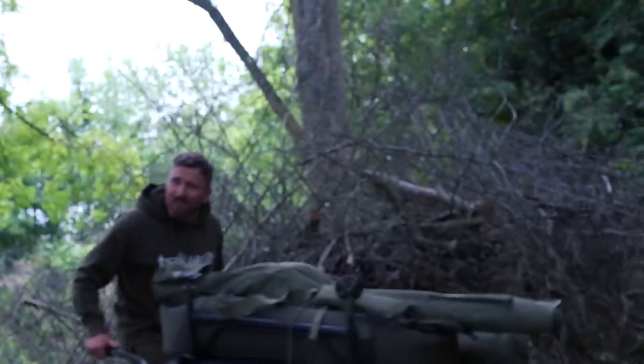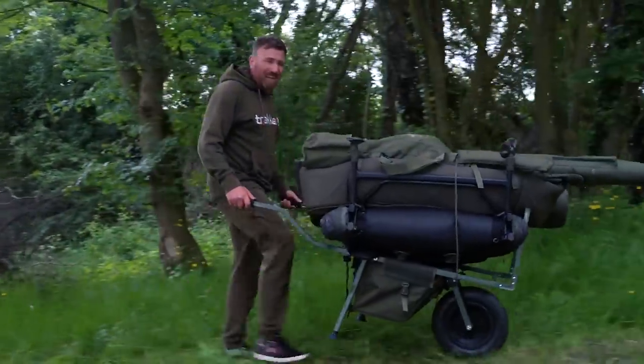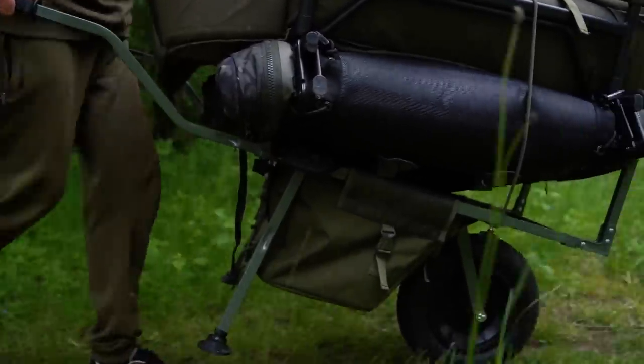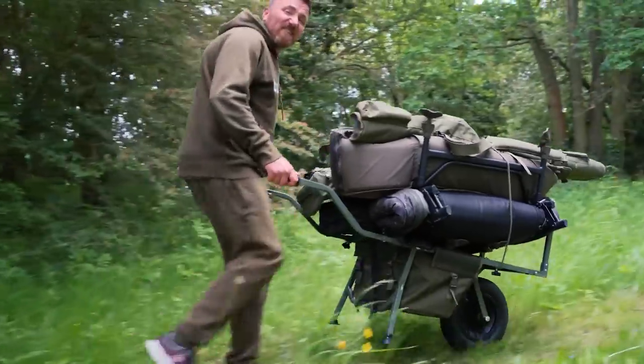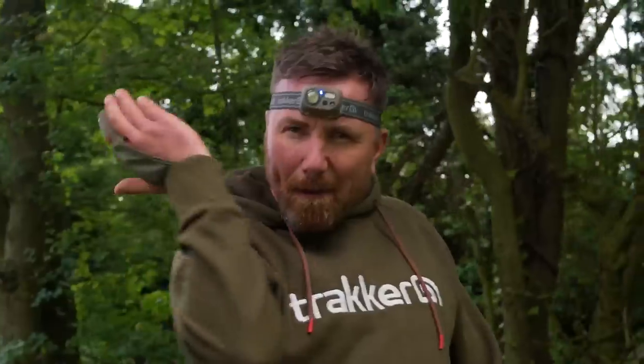Then we have a new addition to the Xtrail Barrow range — this is the T1 Barrow. A mega compact, super lightweight barrow with still plenty of room for all your kit on the session. We've also got a super comfortable finger stool to stop you slicing your finger when casting, plus a battery operated head torch with a really nifty little feature: motion sensor.